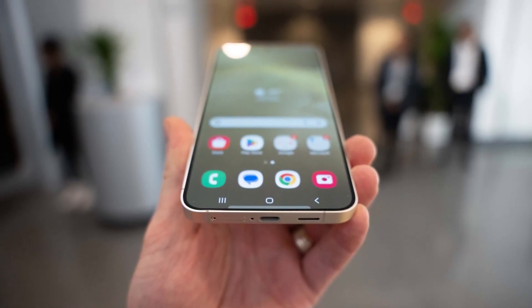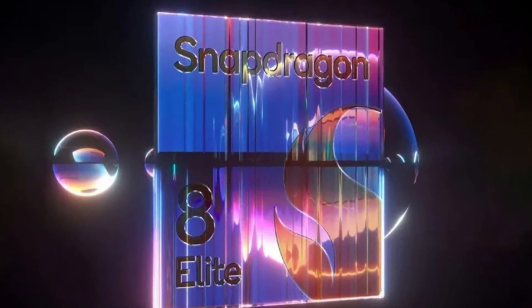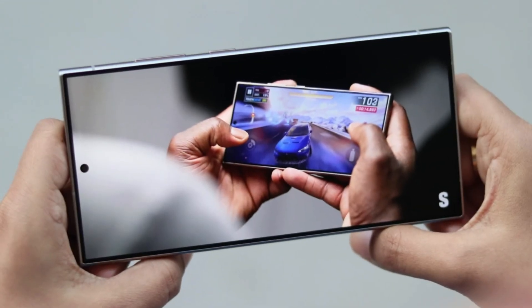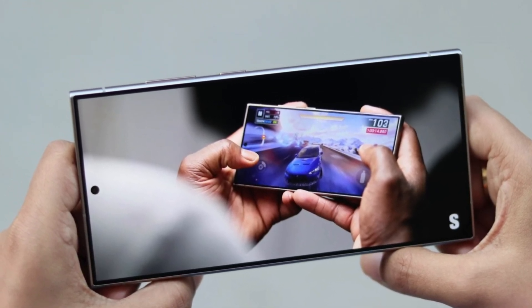Artificial intelligence takes center stage with the Galaxy S25 Ultra. Imagine removing unwanted objects from videos effortlessly — a feature made possible by the incredible power of the Snapdragon 8 Elite processor. This capability, once limited to photos, is now available for video editing, making your creative projects easier than ever.